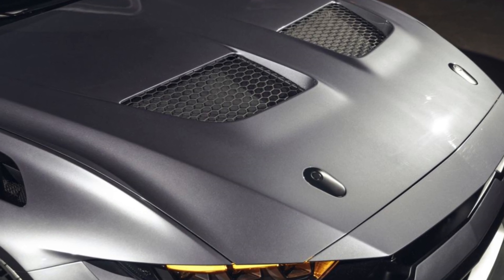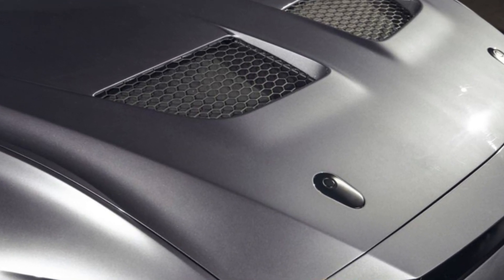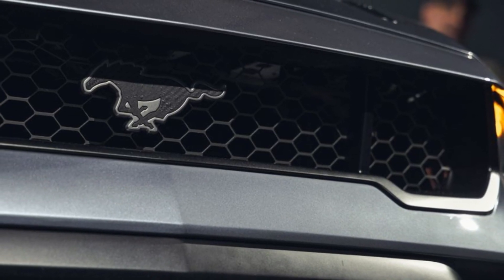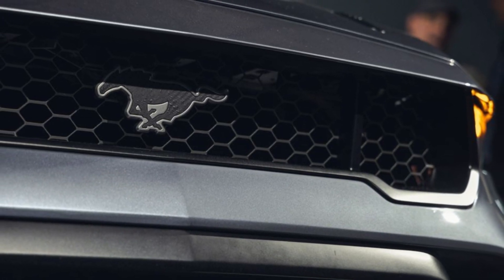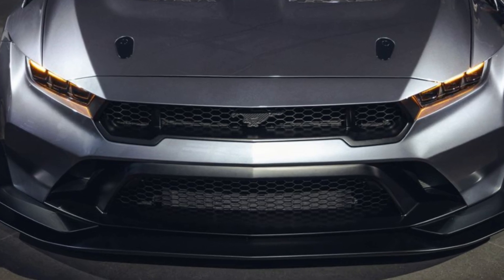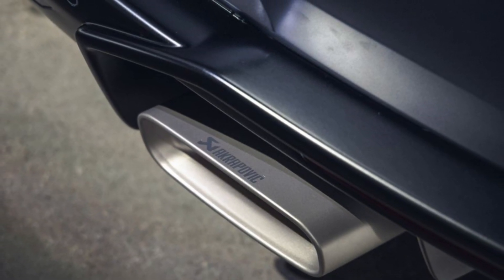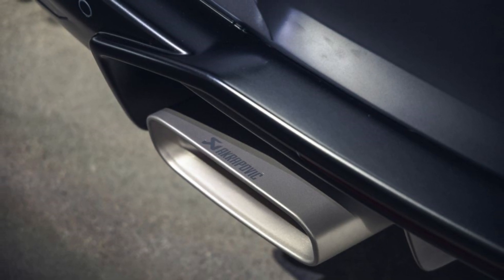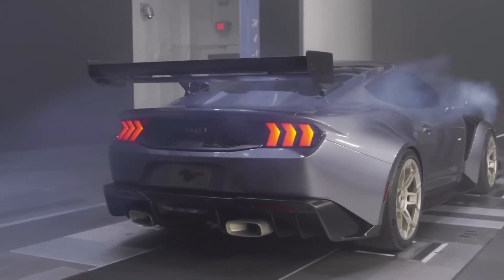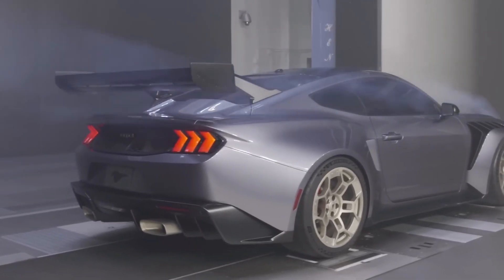Now let's get to the heart of the Mustang: performance. The 2025-2026 Mustang Sedan is available with several engine options, catering to a range of driving preferences — from the efficient yet powerful 2.3-liter EcoBoost to the beastly 5.0-liter V8, there's something for everyone. Pricing starts at a competitive $40,000 for the base model, with higher trims and additional options available.